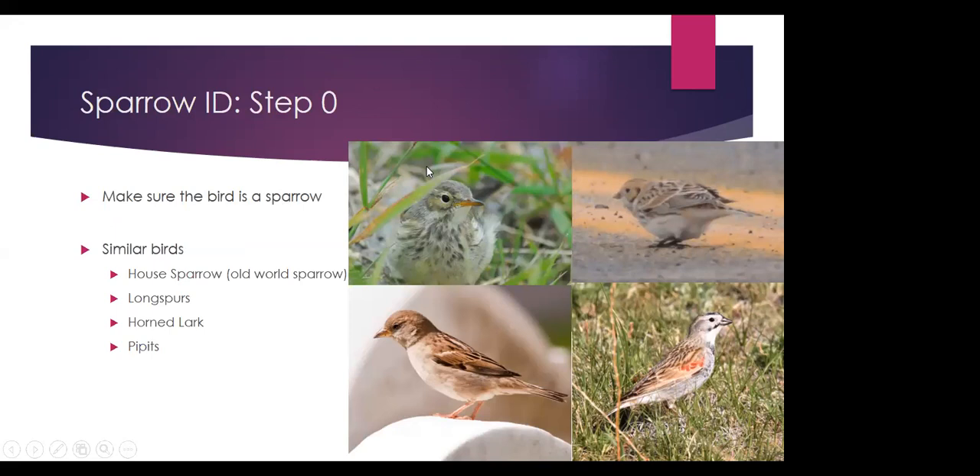This bird up here is an American Pipit — it's streaked on the chest, but if you get a good look, they have really long tails and they kind of walk around bobbing their heads and tail, which is a good way to know it's a pipit. The bird in the lower left is a house sparrow — an old world sparrow. They're a lot chunkier and very short-tailed. In a lot of plumages they have a yellow bill, a single white wing bar, and they're mostly brownish overall. House sparrows can be tricky, but they're typically concentrated around urban areas — so if you're in an urban setting, check house sparrow as an option first.